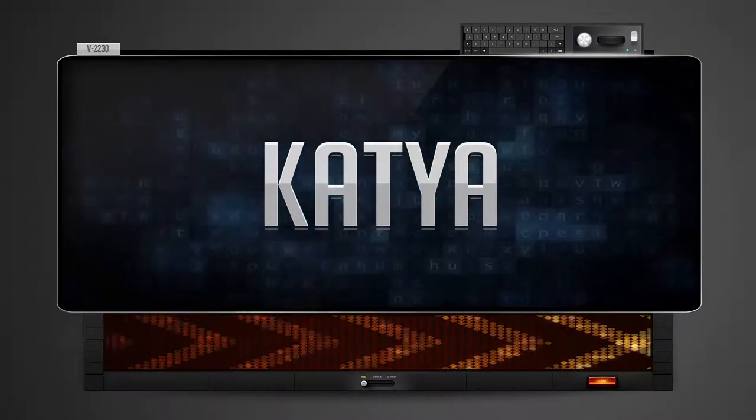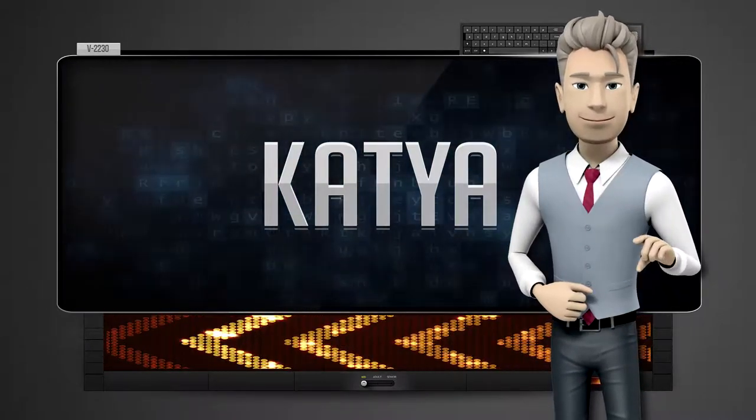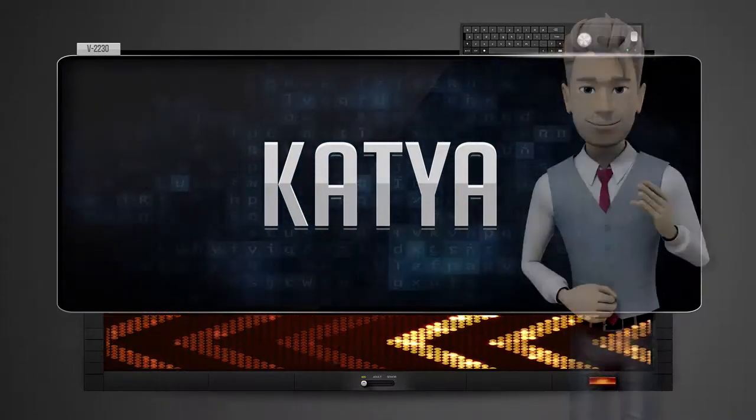And how do you say that backwards? Ay-sak. One more time. Let's pay close attention. Ay-sak.